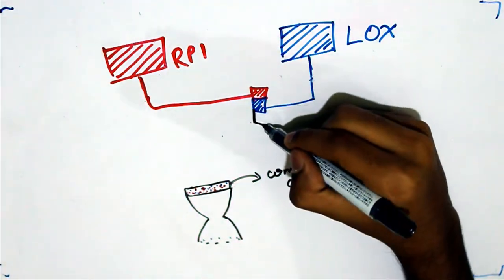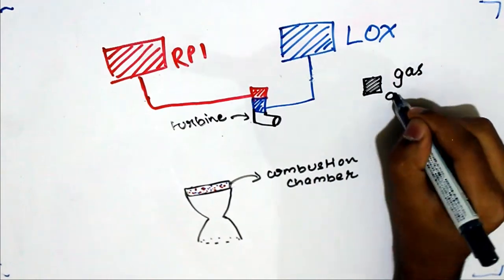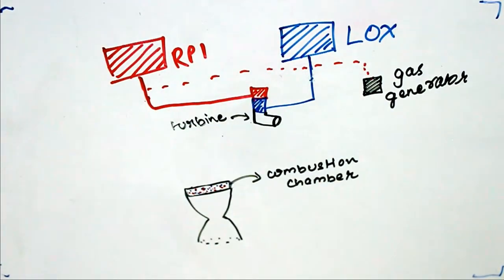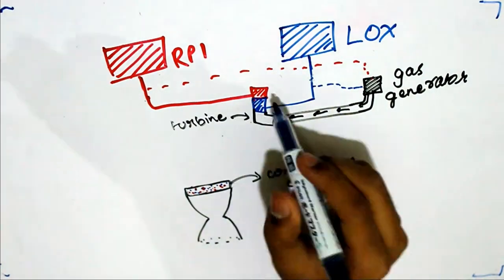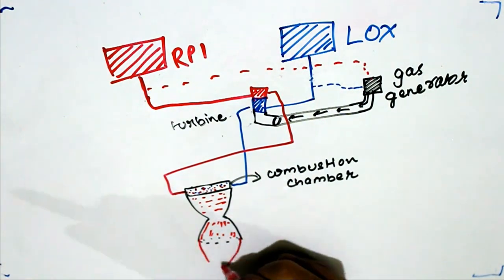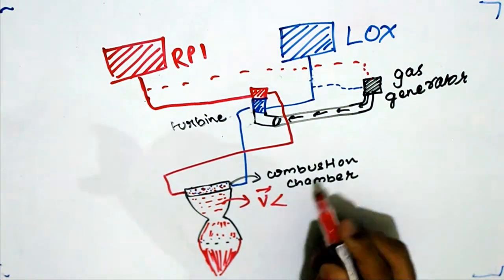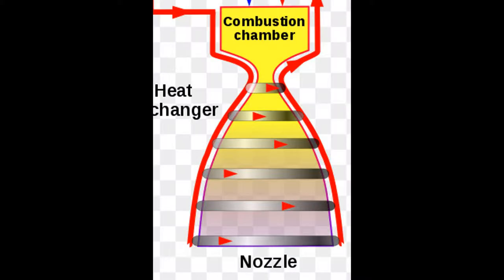To power this turbine, which powers the pump, a gas generator is used — essentially a smaller combustion chamber. It bypasses some of the propellant and the oxidizer to itself, and that combustion is used to power the turbo pumps, which pump the propellant to the combustion chamber. This causes the propellant to flow at high speeds to a converging-diverging nozzle, which increases the airflow to supersonic speeds. The fuel from the turbo pumps is also run in contact with the nozzle to cause a cooling effect and save energy.